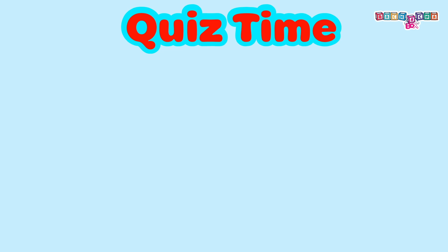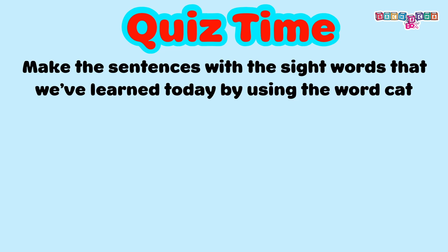I will be able to learn more about this. Quiz time! Make the sentences with the sight words that we've learned today by using the word cat.